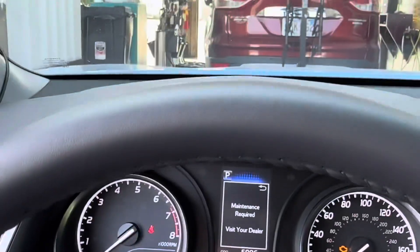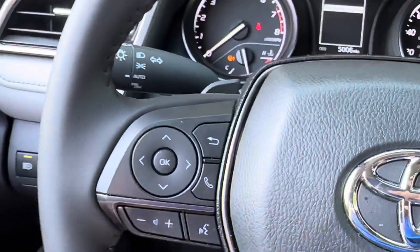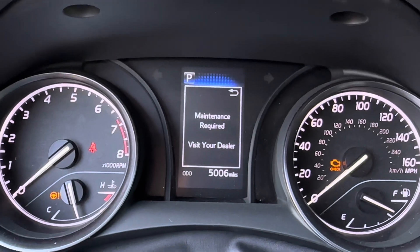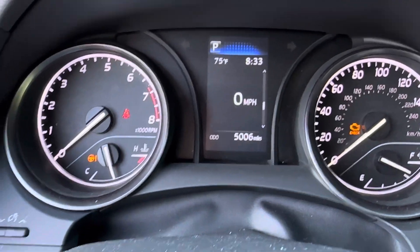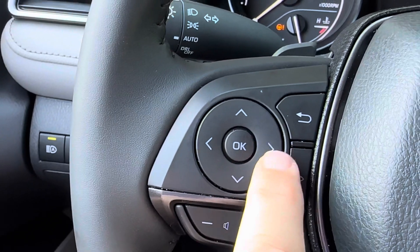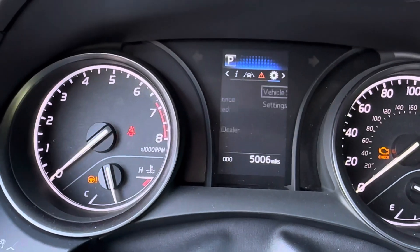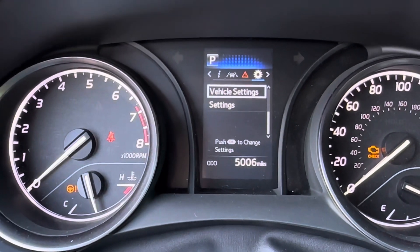I'm at the oil change place now, going to get it done. To reset, on the steering wheel hit the back button — like it says on the top right of that screen — then it brings me to my speedometer. Then I'm going to hit the right arrow until I get to the gear icon.